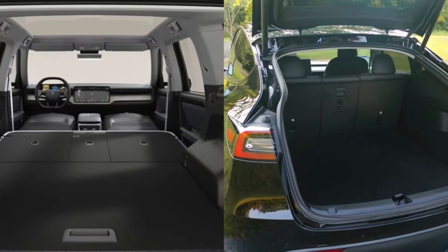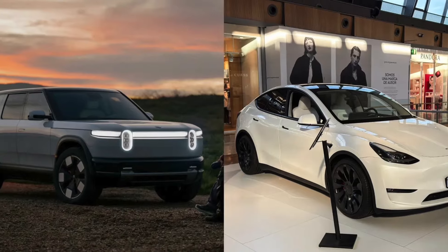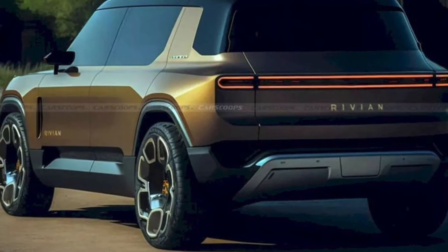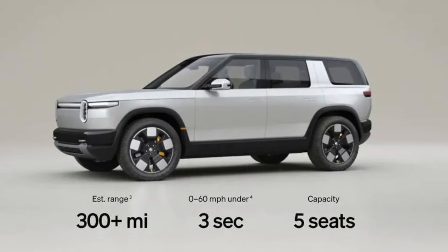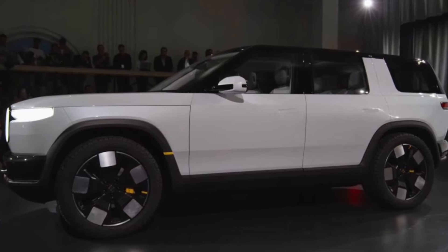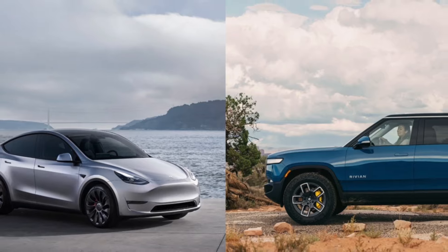The R2's design is boxier and more rugged. The R2's boxy design takes after its larger R1 predecessor. Unlike Tesla's more bubble-shaped silhouettes, Rivian leans into the SUV's history as a tall, squared-off vehicle with a wide and commanding stance. Rivian has always targeted a different buyer from Tesla, building what the company calls adventure-seeking vehicles for outdoorsy people.